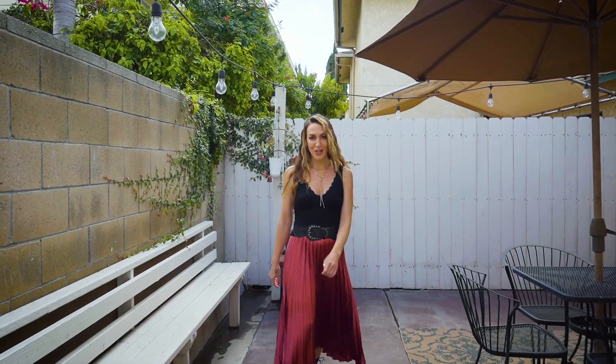Thank you guys so much for taking a look at my new listing in Bellflower, California. You go, I go. If you have any questions about this property or any in the greater Los Angeles area, give me a call. Holler.